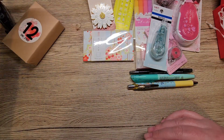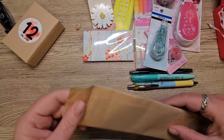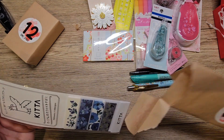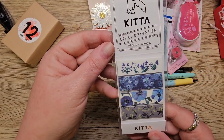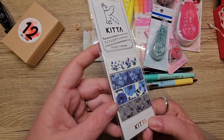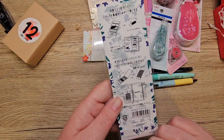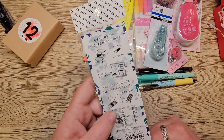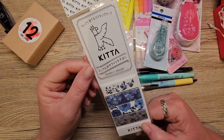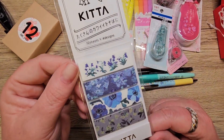Number eleven. What is this? More washi. Oh that is so pretty. I'm absolutely going to use that too. Now these are washi strips — pre-cut washi strips. Yes they are! Super cute. They're beautiful, beautiful colors.